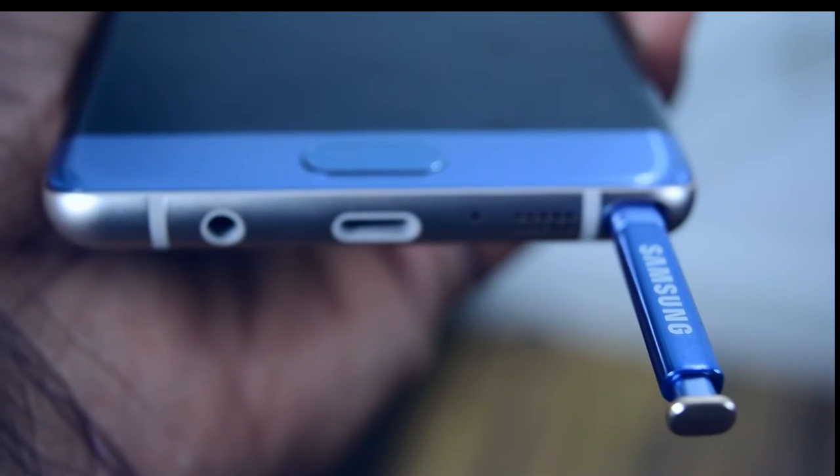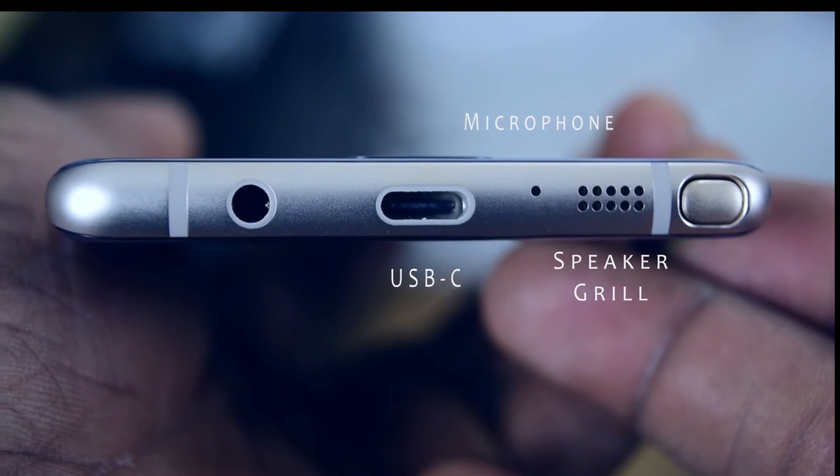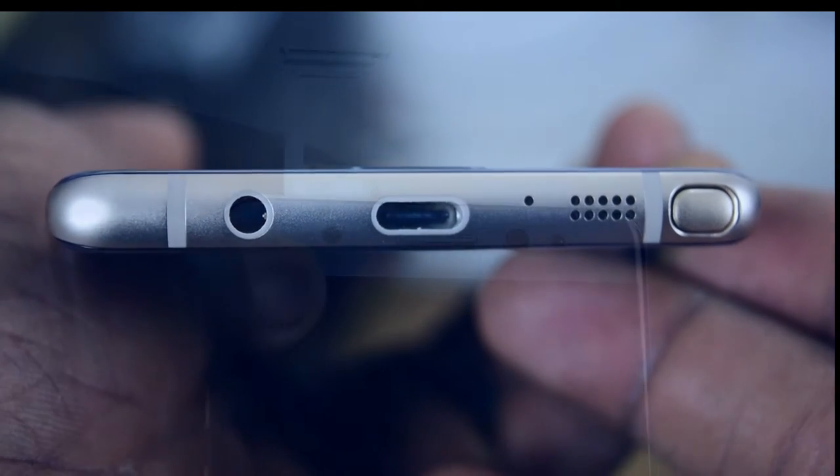On the right side of the phone sits the power button, and on the left side sits the volume rocker. At the bottom you'll find the S Pen, speaker grill, microphone, reversible USB Type-C connector, and also a 3.5mm headphone jack.